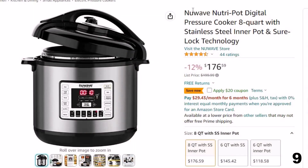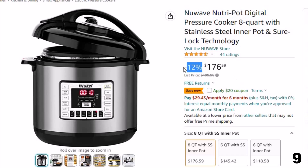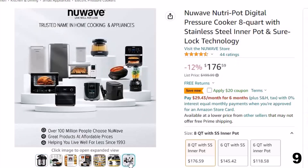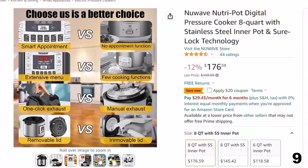Number 9: New Wave Nutri-Pot Digital. This electric pressure cooker is here with 12% price off. Now you can get it at around $176. Features of this product: meals made fast — the secret behind the Nutri-Pot is the pressurized steam. Once the Nutri-Pot's lid is closed and sealed, it quickly brings the water inside to a boil, creating a supersaturated steam environment that cooks faster.